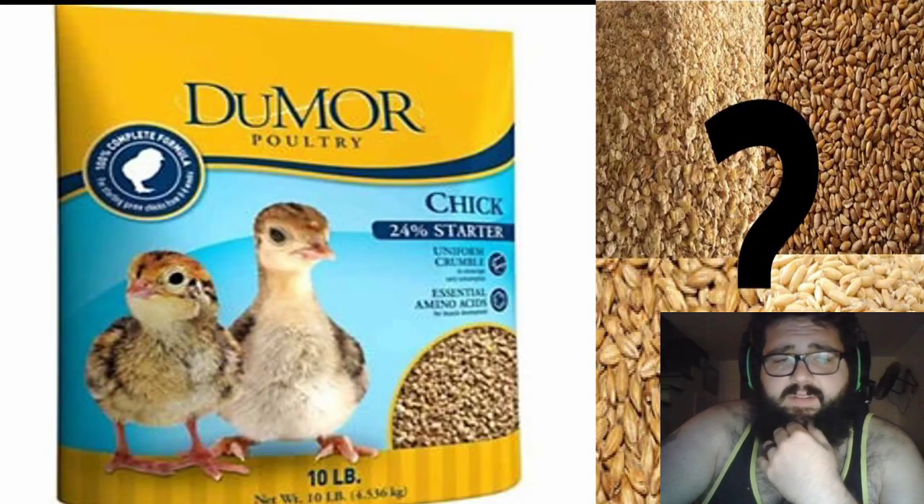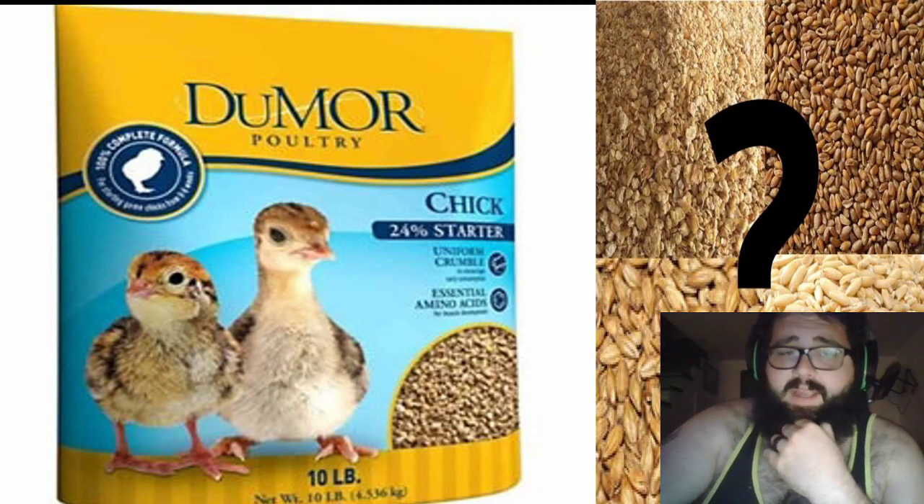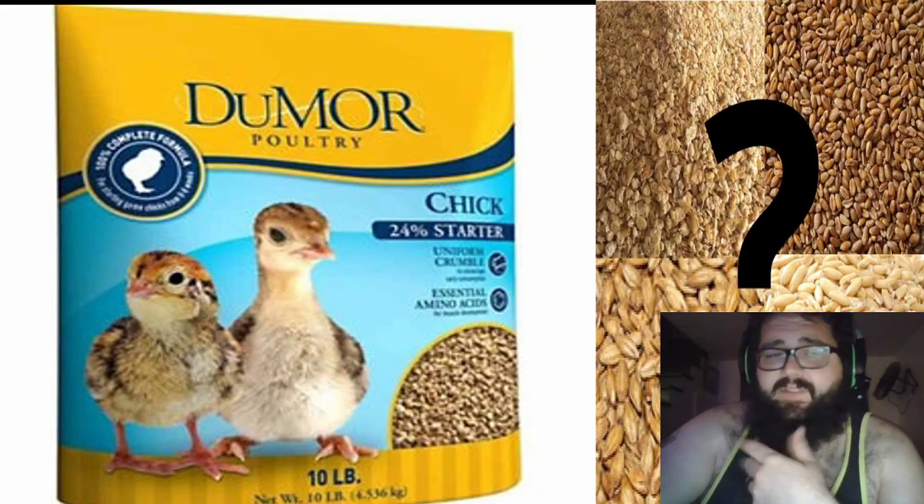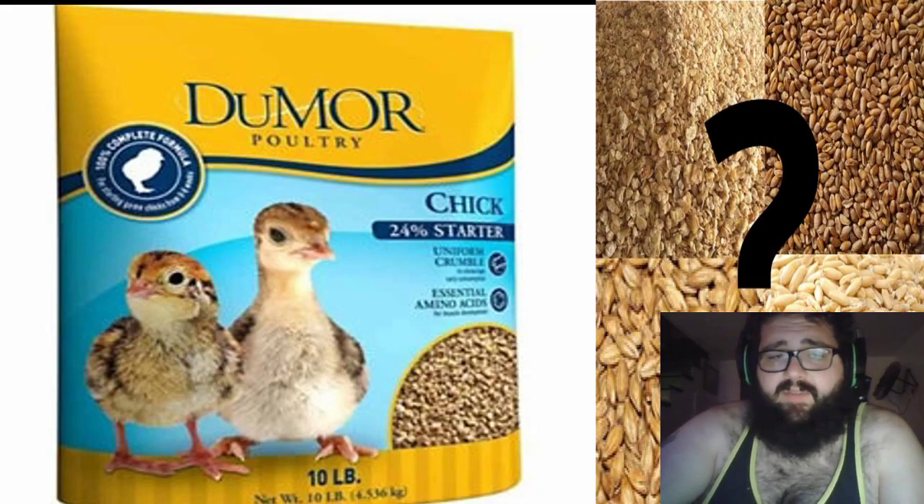Chicken feed is something that takes time and patience to find out exactly what your chickens will like. We use a scratch grain that's mixed with layered pellets. This allows our chickens to use their natural ground scratching instincts to move around their food and pellets and gives them more vitamins and minerals they won't receive from the grains alone.